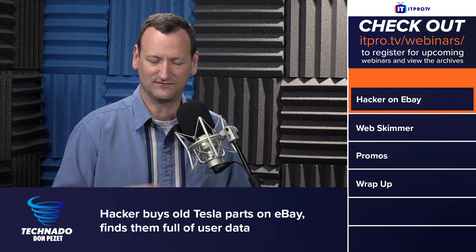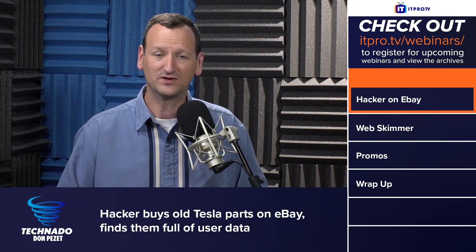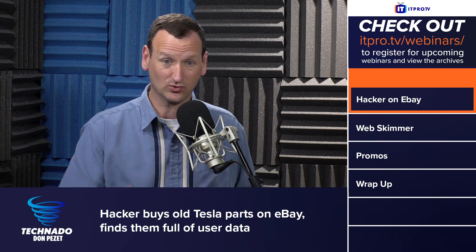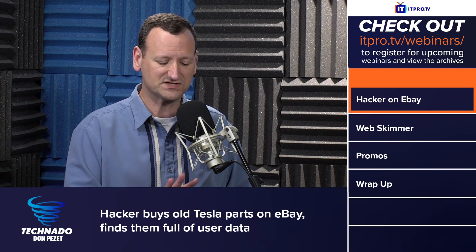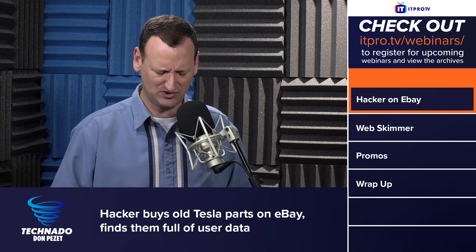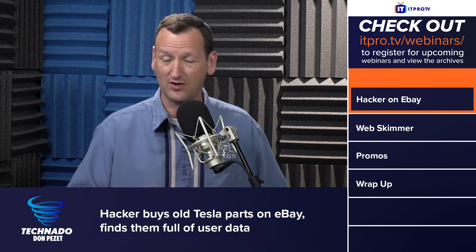Unfortunately, if you are a Tesla owner and you take it in for service and they put a new computer in there, you don't necessarily think about whether your data was protected — and it'll actually restore your data to the new system, so you just assume everything was handled right. What the security researcher found was that that's not the case. He bought like 14 of these used units.